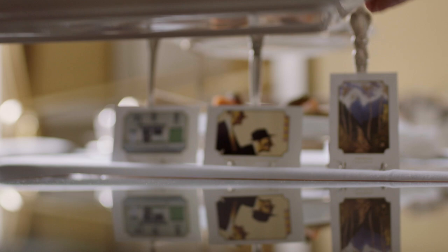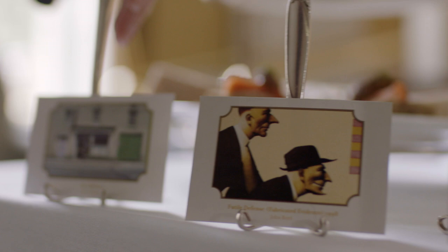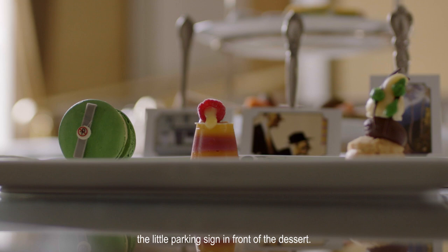Each one of these pieces of art, which provide the inspiration for the pastries, are located here at the Merrion. We kept the colour of the garage door and we also have the little parking sign in front of the dessert.